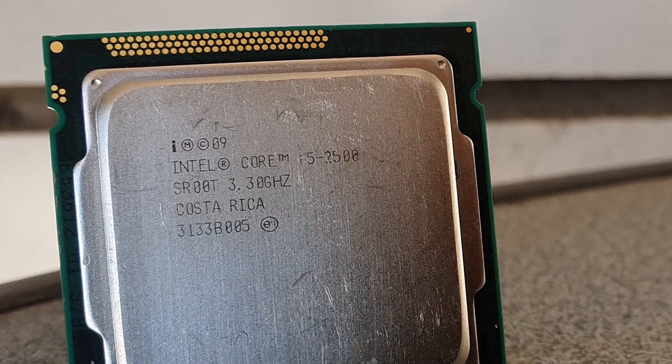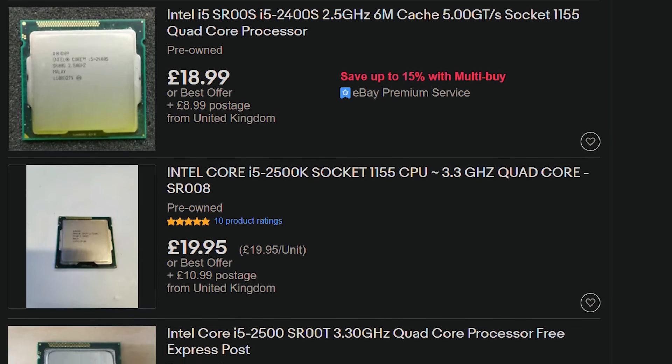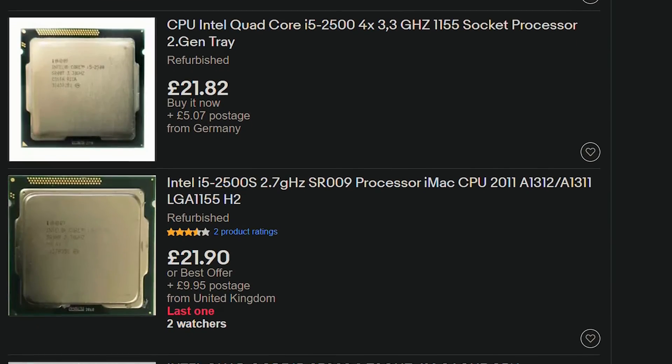The i5-2500 is arguably one of the most popular CPUs of the last decade, and many people use it to this day. Being such a popular CPU and going down in price day by day, someone could be wondering if you can get away with playing modern titles on it — and that's exactly what we're going to find out today.